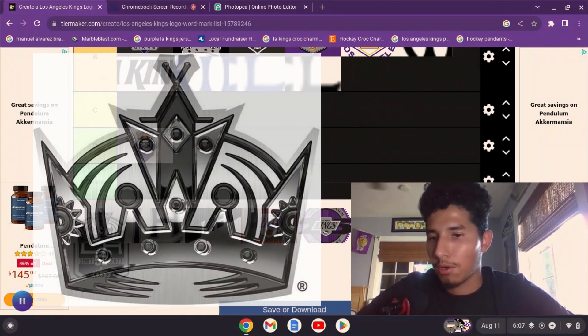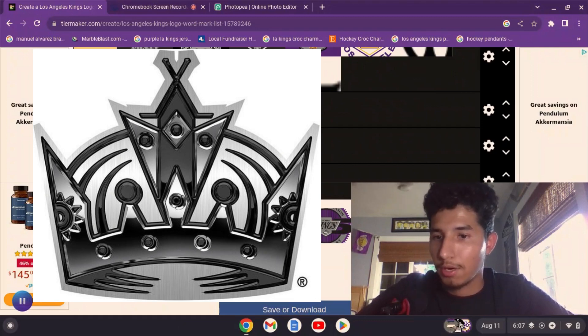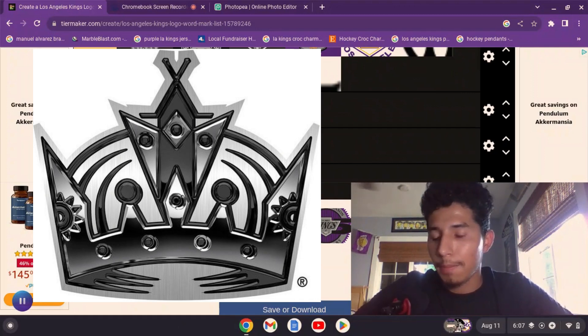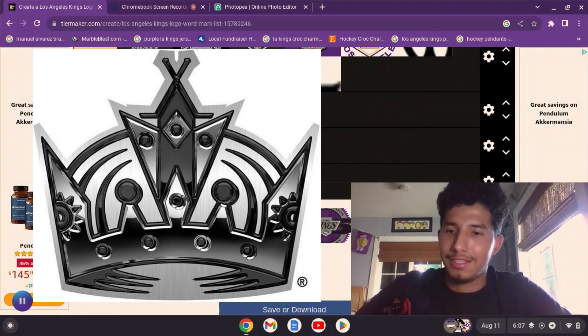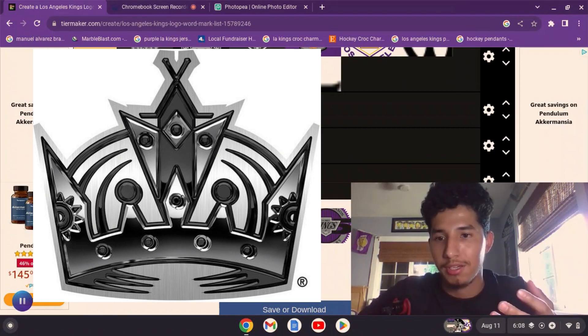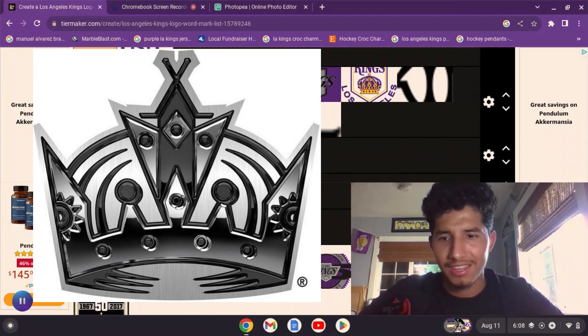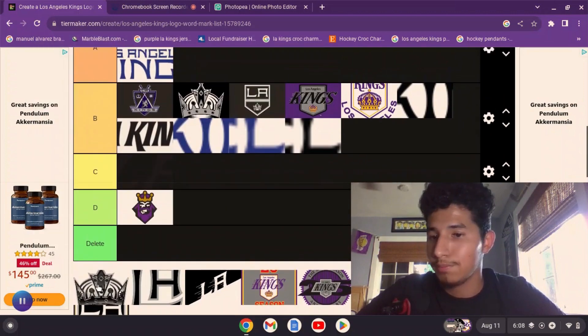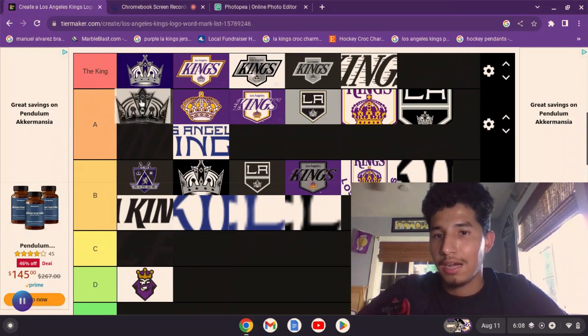Now we have the 2014 stadium series main crest, which was actually my all-time favorite Kings logo for the longest time. A lot of people hated the chrome logos from the stadium series, but come on — it's the Kings, it's a crown, it's supposed to be shiny like that. It makes sense, just like if the Vegas Golden Knights had a chrome logo since their logo is a golden knight helmet — that's supposed to be shiny too. I'm throwing this at an A — I kind of like it more than some of the others.